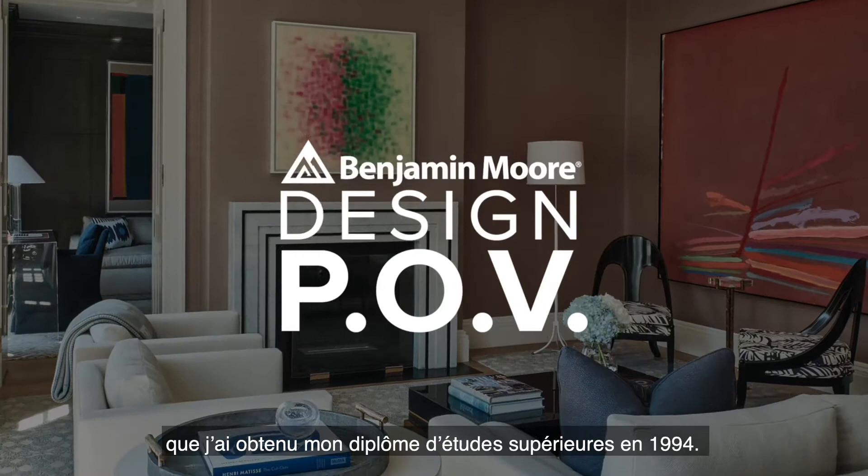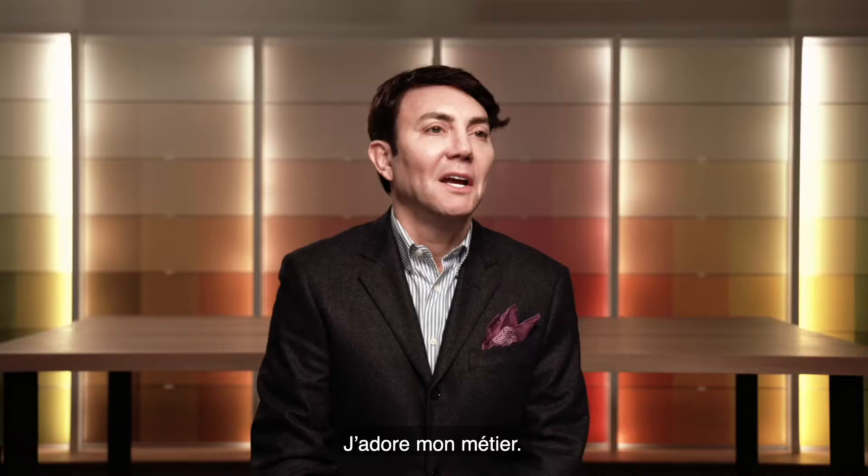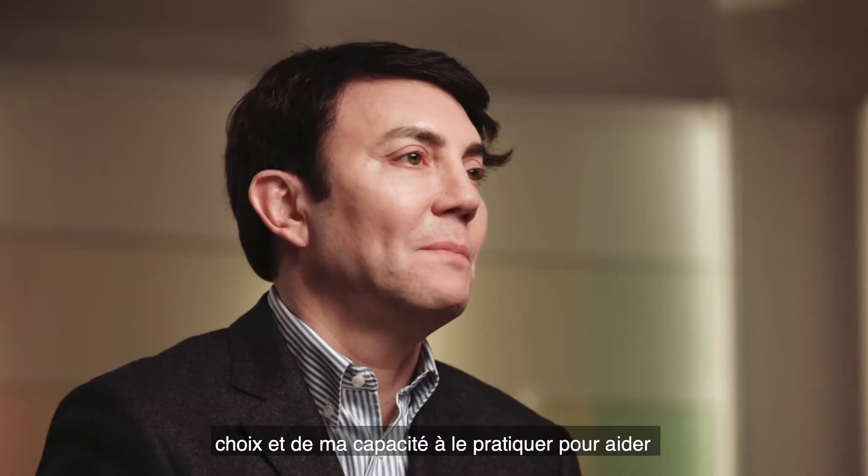I'm Eric Kohler from Eric Kohler Design. I'm based in New York City and I started my firm right out of graduate school in 1994. I love what I do. I jump out of bed every morning and thank God that I'm able to do this and to help people build a more beautiful world around them.